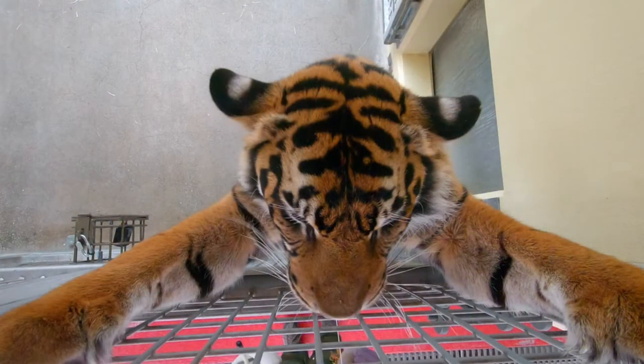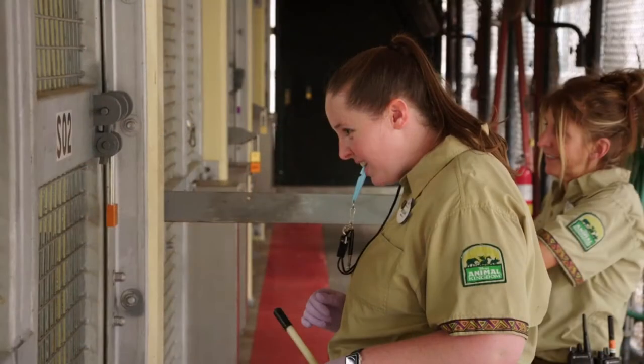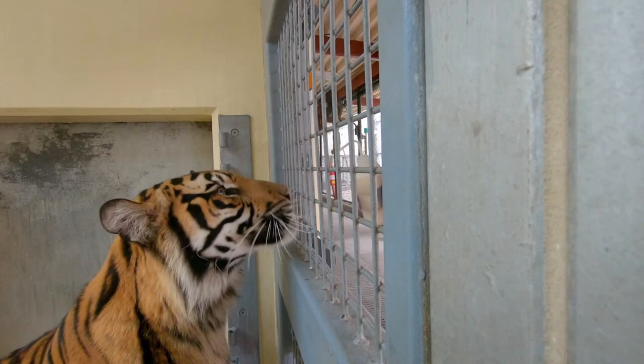We also got to see some of the training they do with Anala — in this case for paw care and to see the teeth better. We saw them train Anala to go stand at the fence wall of the cell. I think it's the first time in the series that they actually talked about how whistles are used and how they're used to bridge and reinforce behavior. We've seen the whistles used before, but I don't think they mentioned it explicitly until now.